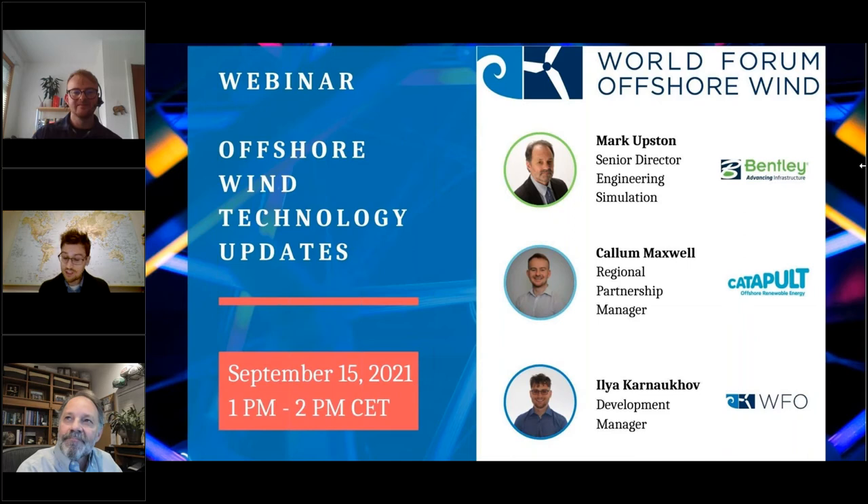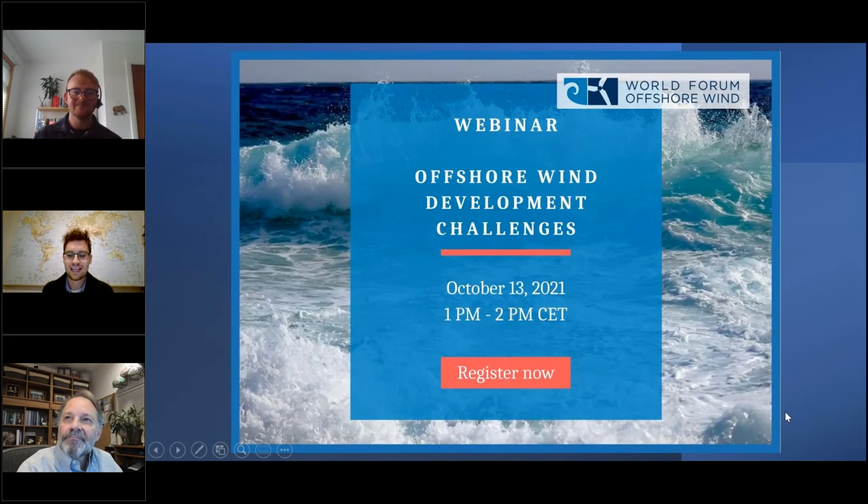Thank you very much for your presentations, your answers, and this great discussion. That brings us to the end of the webinar. Please join us next month — the following webinar will be on October 13th, the same time from 1 to 2 Central European time, and the topic is offshore wind development challenges. Thank you very much, Callum and Mark, for your time today, and thank you everyone for attending.